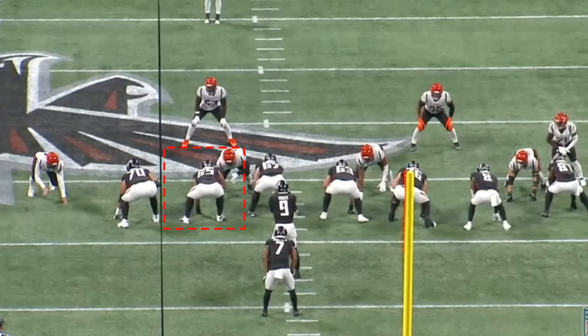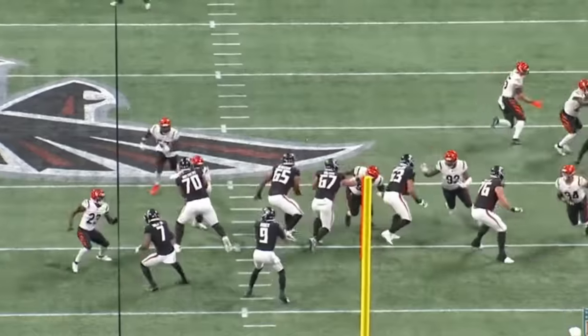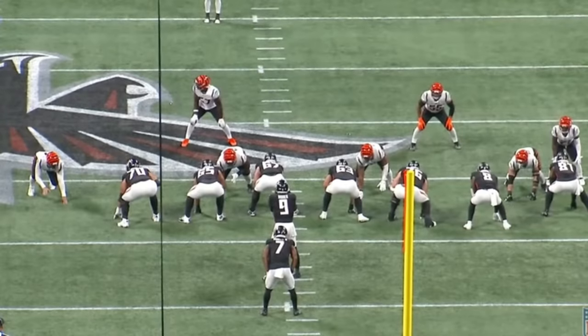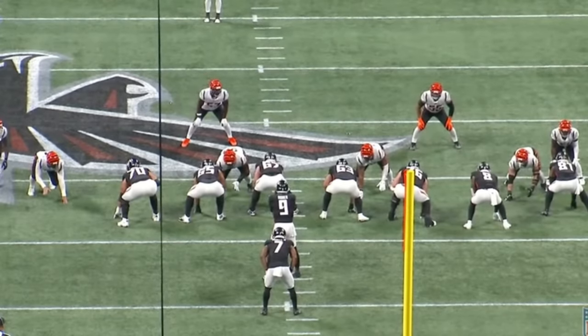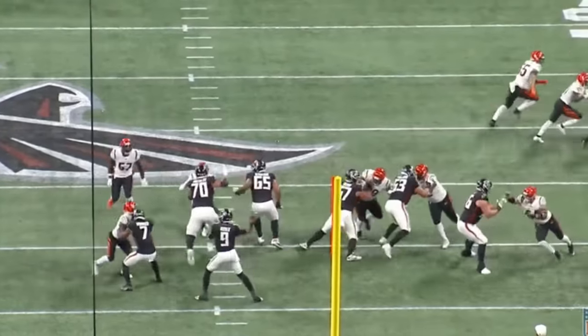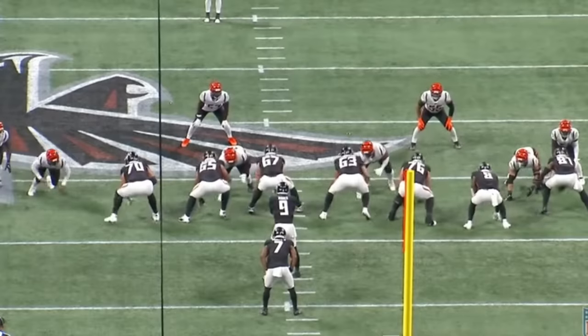The big thing with Bergeron that I really like from college was his mental processing and football awareness. He does a great job with the speed here — he's going to double team, pass off one D-tackle, get back over to the left side and help his tackle. You get these three-on-two situations and it's up to the guard or center to feel comfortable pushing one guy over to the center, then coming back to help the left tackle. Bergeron makes this look really easy. You see him help both the center and left tackle with two guys and they shut this down.